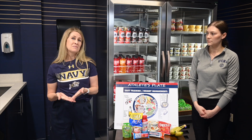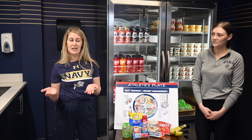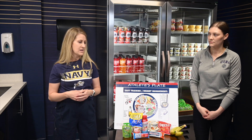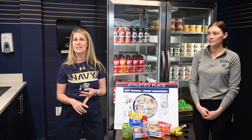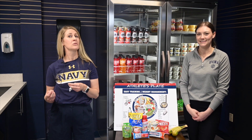Gearing up for plebe summer, it's a good time to talk to friends and family about care packages. Things that you might need during that time — it's great to think about the pre- and post-workout food you learned about. Anything like applesauce, protein bars, jerky, and dehydrated fruits and veggies are really great items to add into those packages. Good luck with preparing for plebe summer, and you'll be hearing more from us on how to fuel your performance later in the summer.